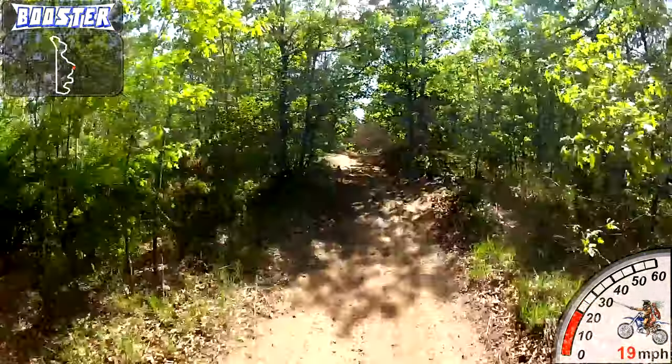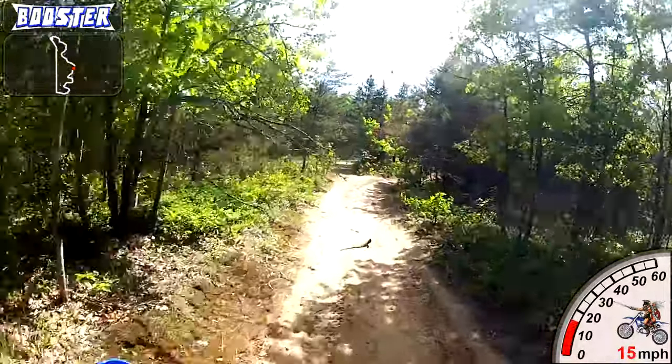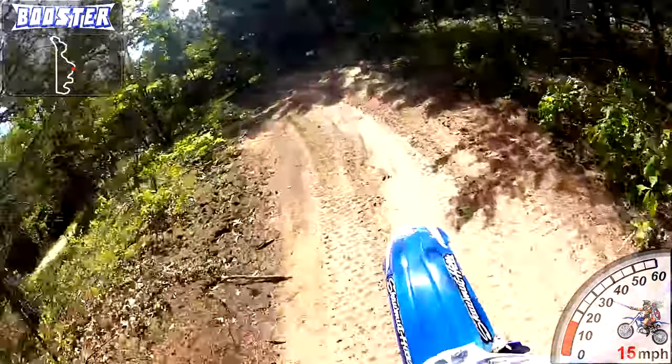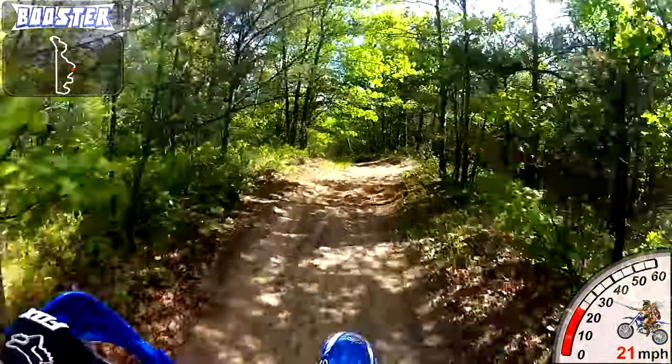To tell the truth, I'm pretty out of shape and I got tired pretty quick — that's definitely something I need to work on. Considering how close this trail is, I might try getting myself up there probably two or three times a week.